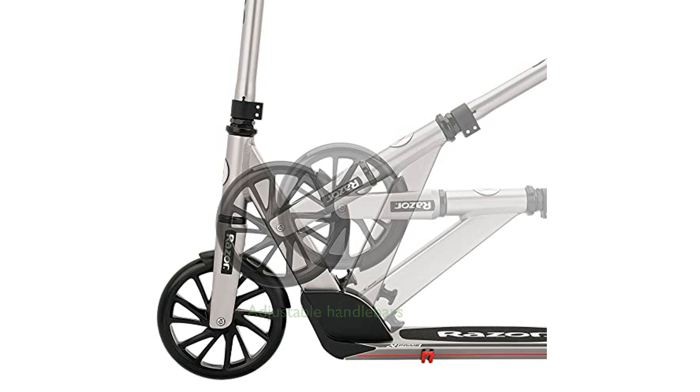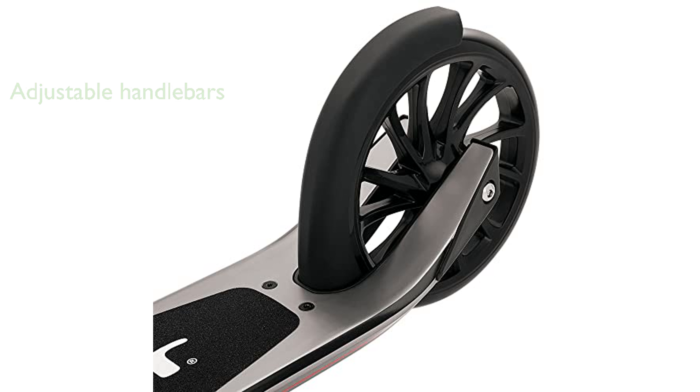The scooter features easy-to-adjust handlebars with a slight sweep, making it suitable for taller riders who seek comfort during extended rides. Its extra-large deck provides ample foot space, enhancing comfort and stability for those long journeys.